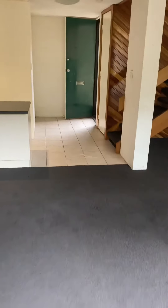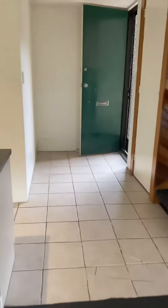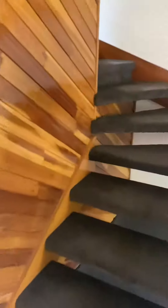Moving back through and upstairs, we have both of the bedrooms.